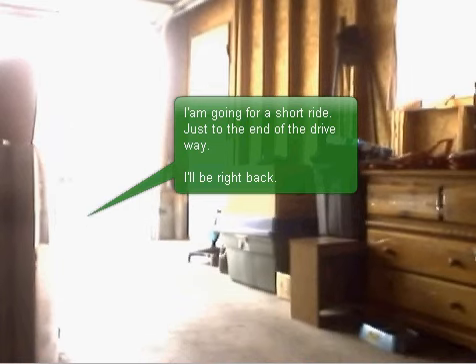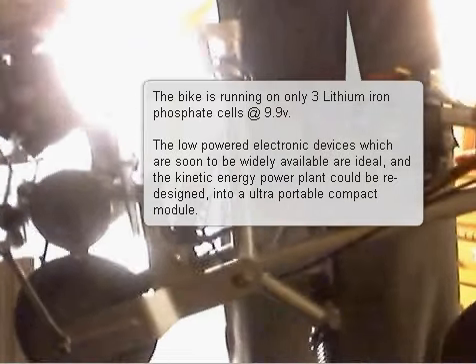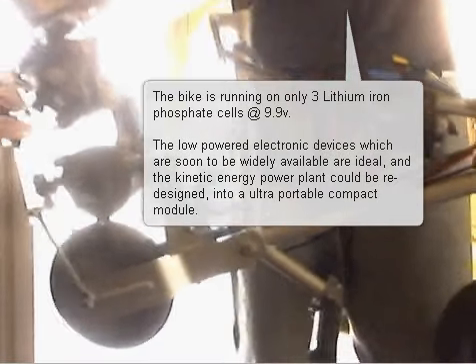I am going for a short ride just to the end of the driveway — I'll be right back. The KPV stands for Terry Hope electric and kinetic powered vehicle. The bike is running on only three lithium-ion phosphate cells at 9.9 volts.